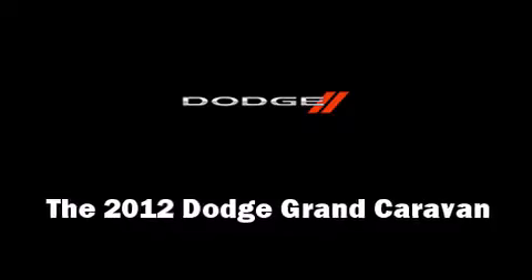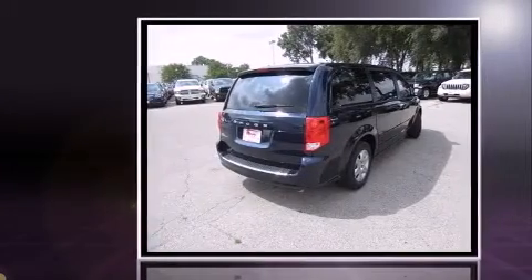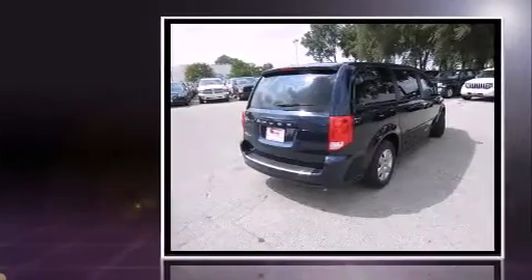The 2012 Dodge Grand Caravan. This seven-passenger van provides a satisfying ride for all passengers. It features a front-wheel drive platform, an automatic transmission, and a refined six-cylinder engine.